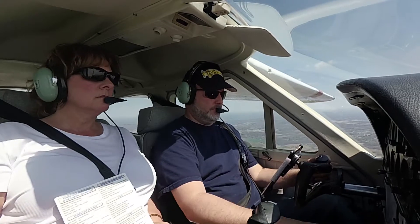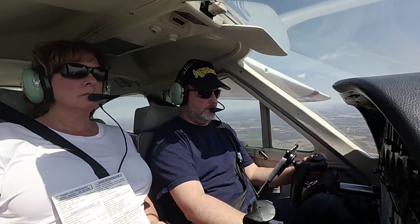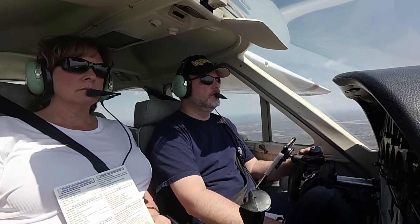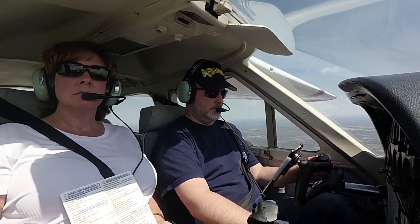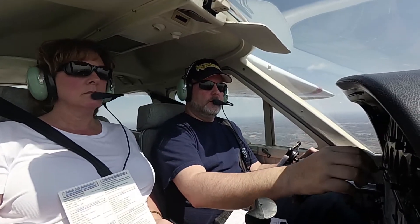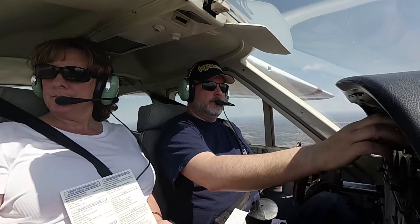Eighteen hundred and thirty-nine is our traffic pattern altitude — one, two, three, four planes in the pattern. Cardinal 306901, contact Ann Arbor Tower 120.3. 120.3 for 6901, thanks.